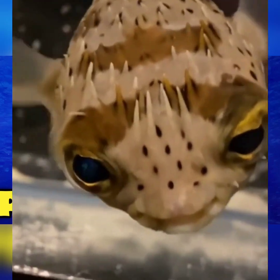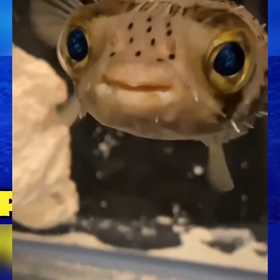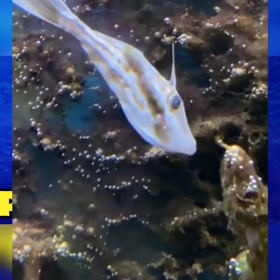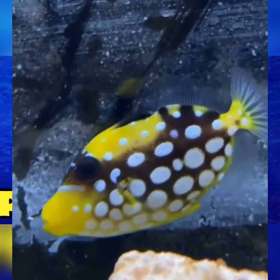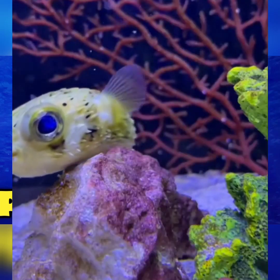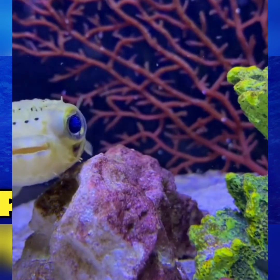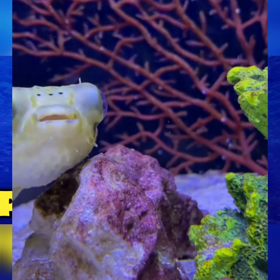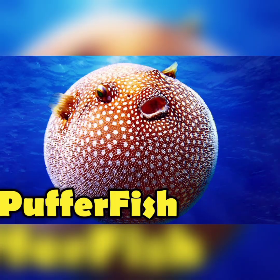If you are watching my video for the first time, please like, comment, and subscribe to my channel. Puffer fish, also known as the blowfish, is a fascinating and unique species of fish found in various parts of the world. There are over 120 species of puffer fish, and they all share some common characteristics that make them stand out from other fish species.